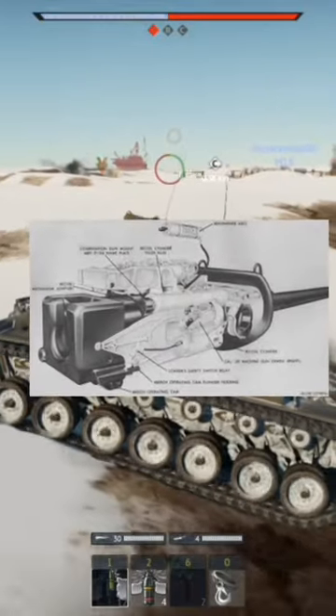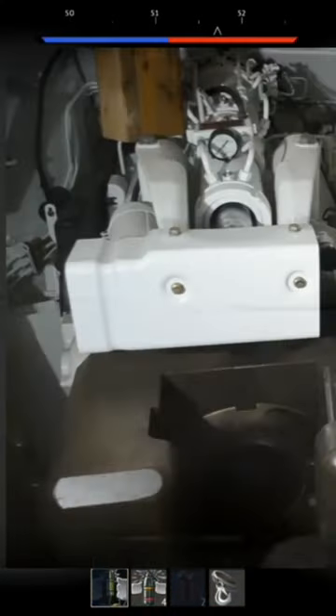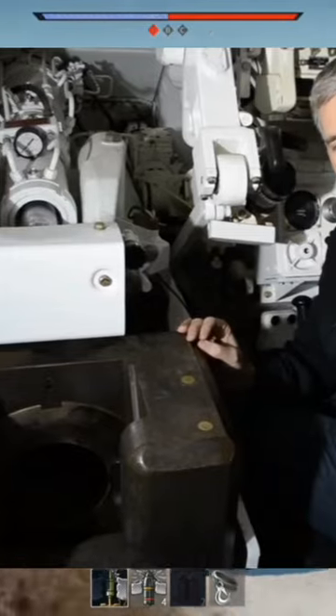The main cannon on the M103 was freaking huge — it was a 120 millimeter M58 rifled cannon. This cannon was capable of firing various types of ammunition including AP, HEAT, and more.